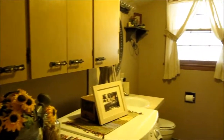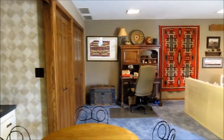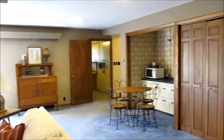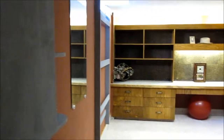Main floor laundry room with half bath, and an awesome entertaining room. Family room with fireplace. And downstairs, a family or game room and bonus room.